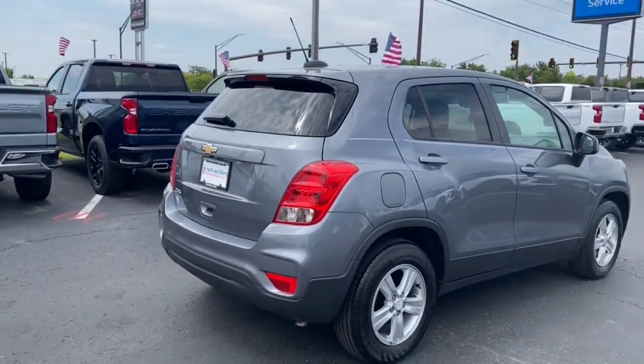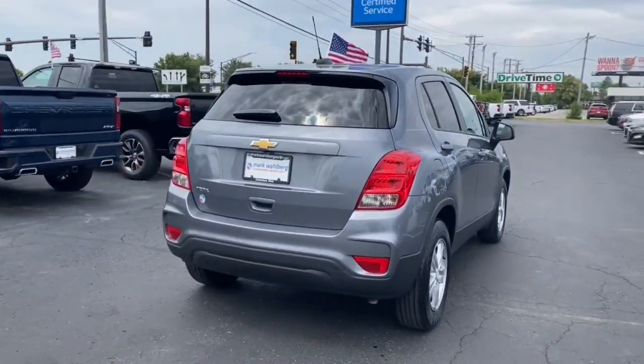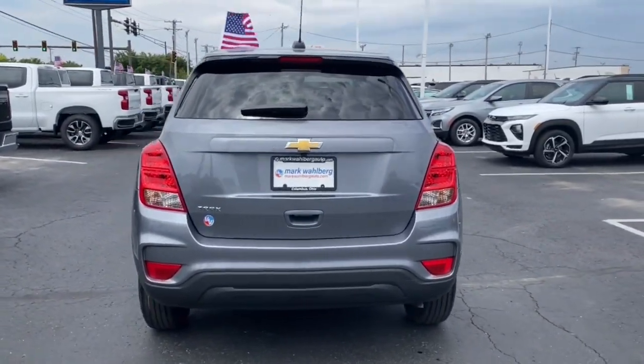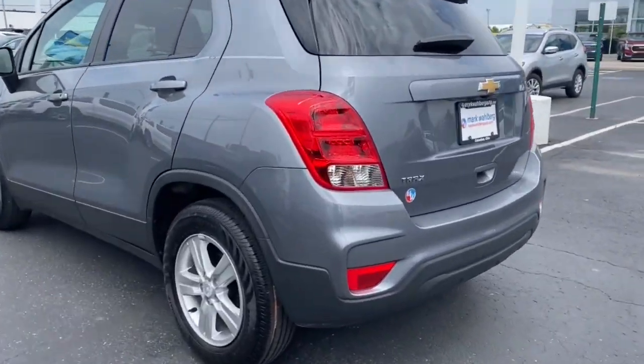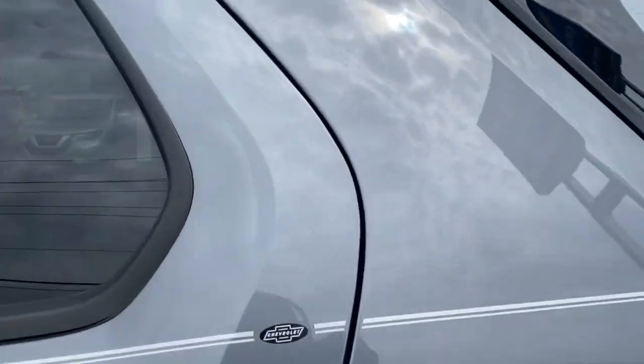These are just some of the great options this vehicle comes with: Apple CarPlay and/or Android Auto, Keyless Entry, Premium Sound System, Electronic Stability Control, Aluminum Wheels, Alarm, Steering Wheel Audio Controls, Rear Spoiler, Intermittent Wipers, and Traction Control.